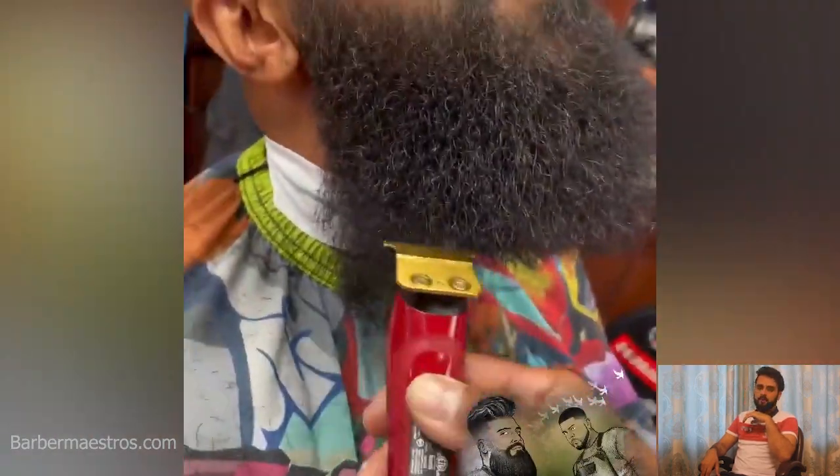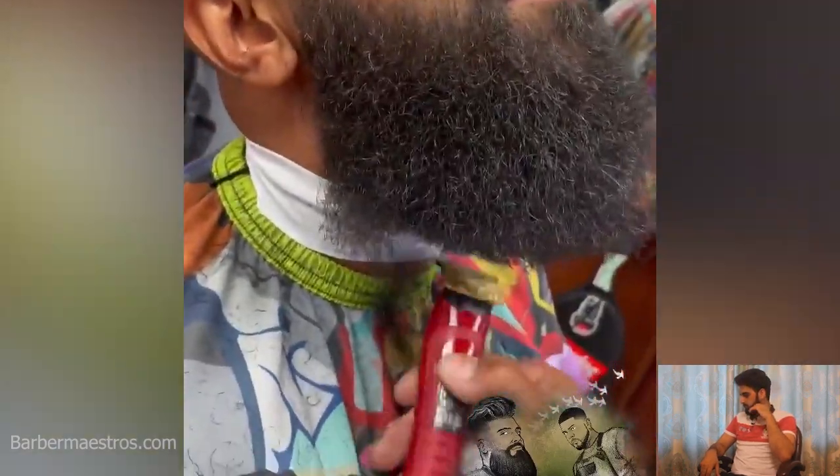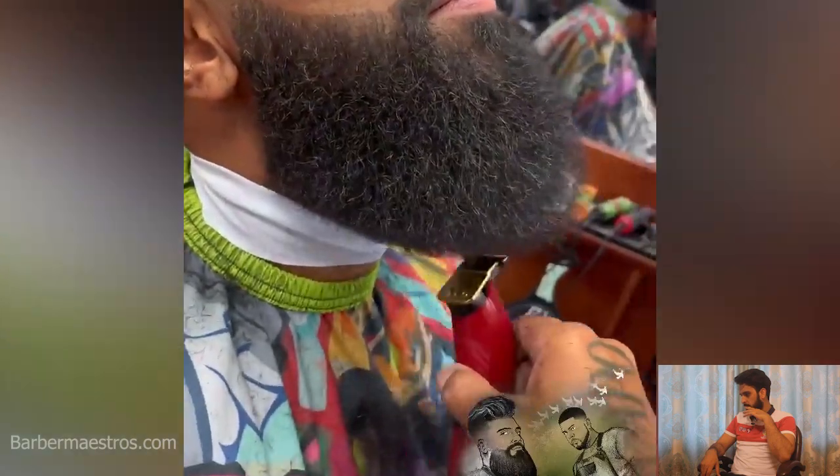Another beautiful transformation. A skin fade with a beautiful beard — just a beautiful beard overall.